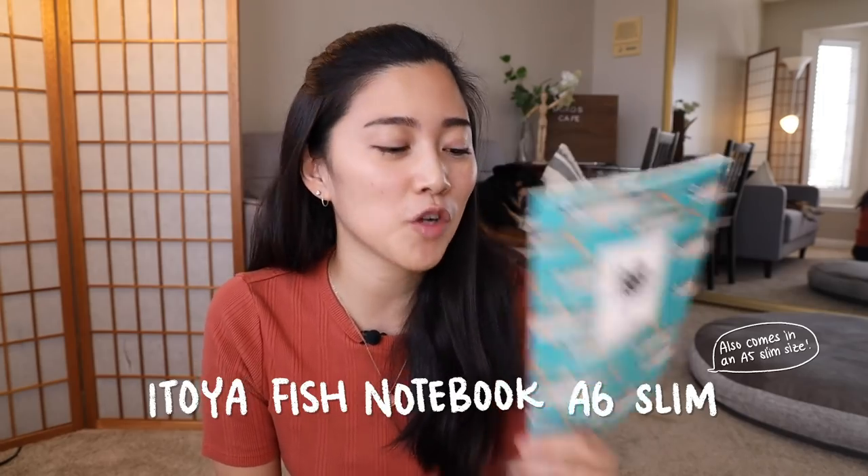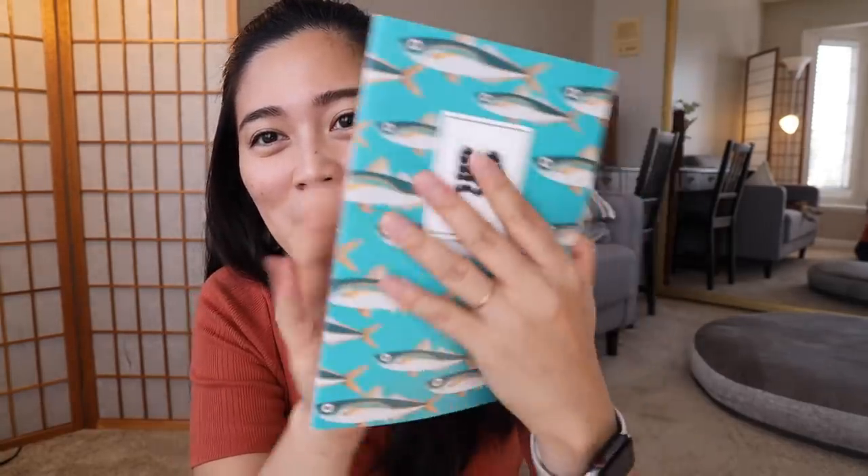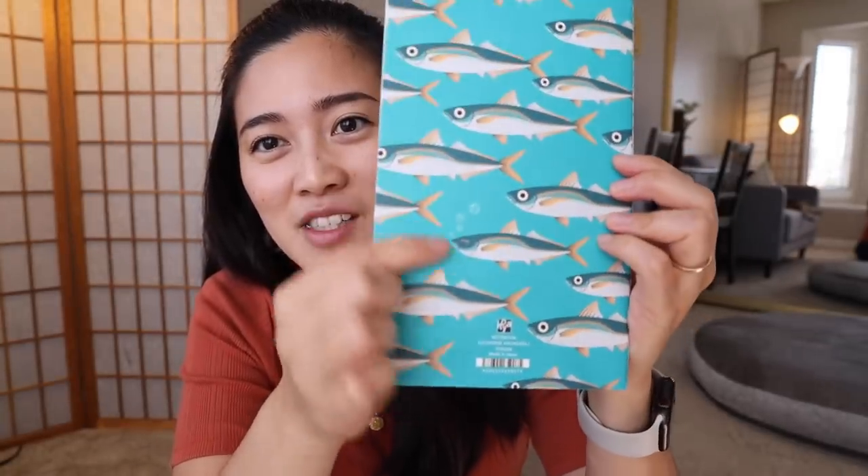The next one is the Aji notebook — part of the fish series. This was actually created by one of the executives, I think the CEO of Itoya, who really likes fishing, so he made a fish notebook. The design is super adorable; there's actually one fish that looks different from all the rest. It's a pretty thin notebook without many pages but it has that same grid. On the inside there's a little recipe — this one's for Aji no Hiraki because this is a mackerel notebook. It could honestly make a really good food journal.